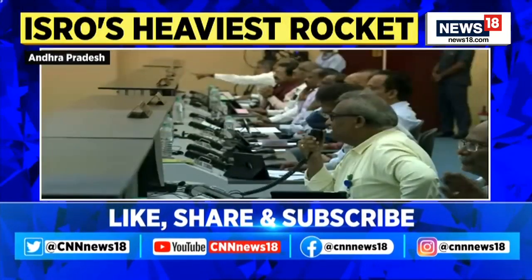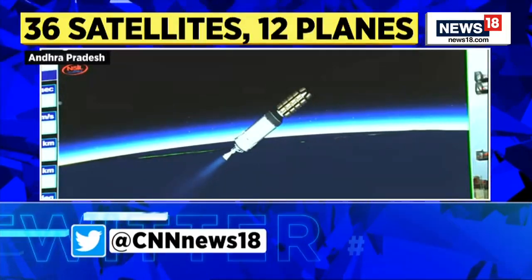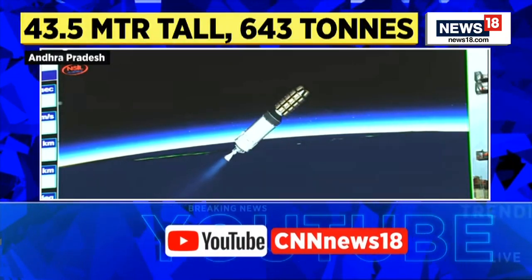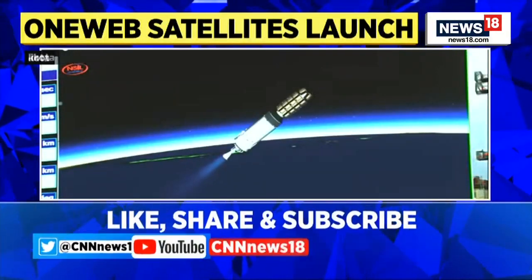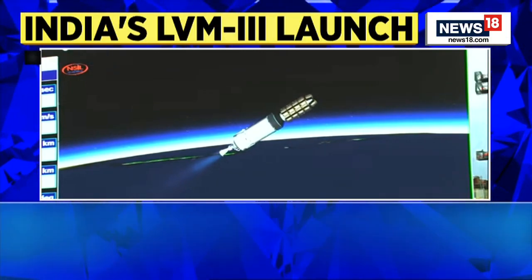The L110 stage is cut off and separated. C25 ignition is commanded and confirmed — several pieces of good news for the flight events. L110 has completed its operation nominally and separated from the ongoing launch vehicle.